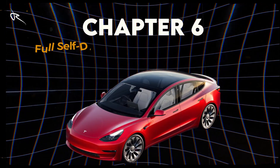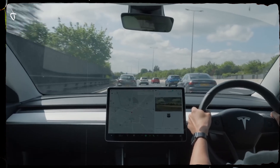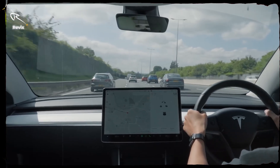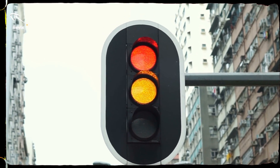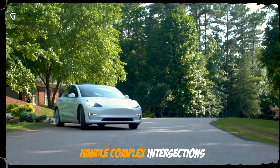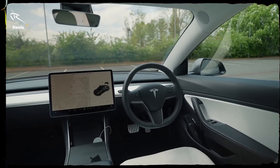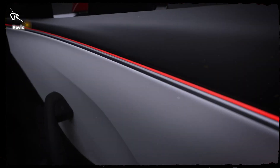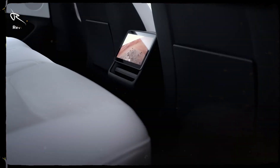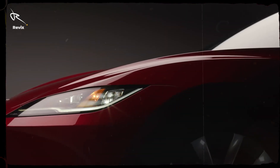Chapter 6: Full Self-Driving — A Glimpse of Tomorrow. Want a taste of the future? Full self-driving takes things to the next level. The car can recognize stop signs, traffic signals, even handle complex intersections. Imagine setting a destination and sitting back as the car does all the work. It's like living in a sci-fi movie. This tech doesn't just make driving easier — it's paving the way for a fully autonomous world.